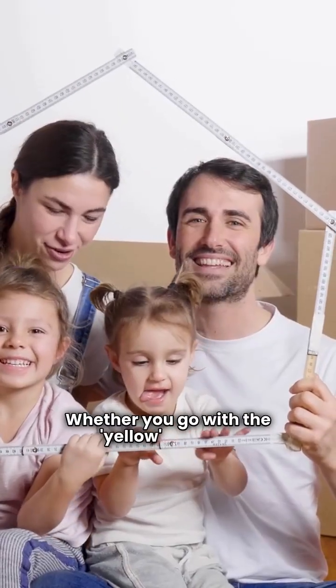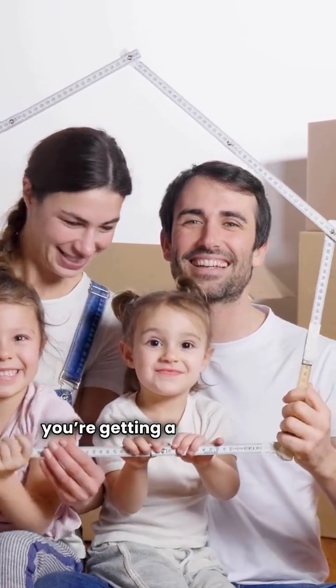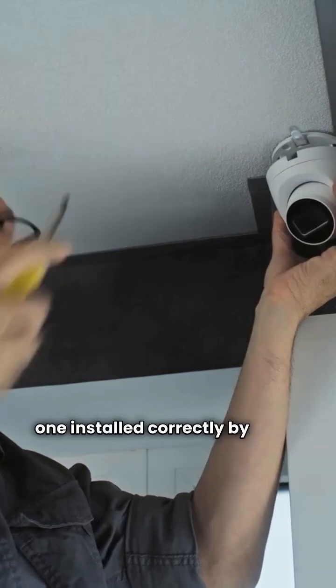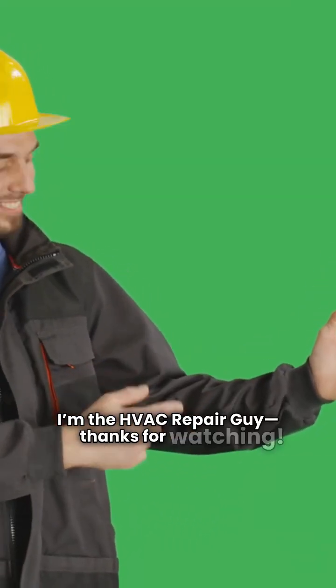Whether you go with the yellow budget-friendly Heal or the American-made Luxair, you're getting a solid furnace. Just remember, the best furnace is the one installed correctly by a pro. I'm the HVAC repair guy. Thanks for watching.